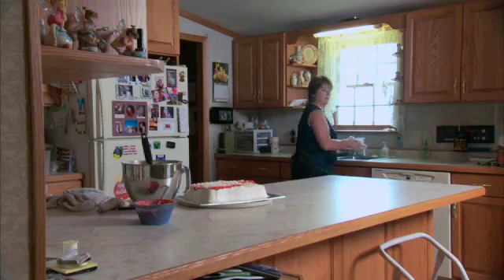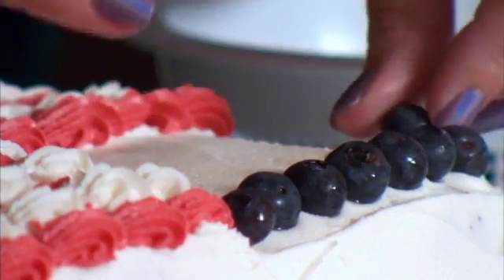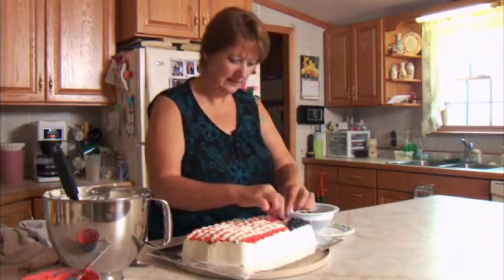Stents significantly improved Rose's quality of life during treatment. Now she's cancer-free and still spreading the joy with her cakes. In addition to the colon, stents may be used to open blockages in other sites in the GI tract, including the esophagus, stomach, and bile duct. For Medical Edge, I'm Vivian Williams.